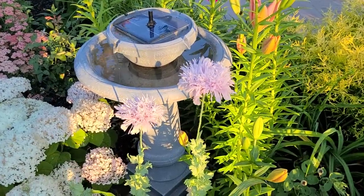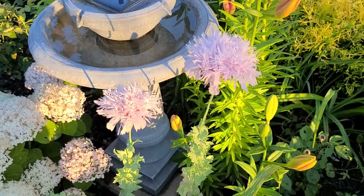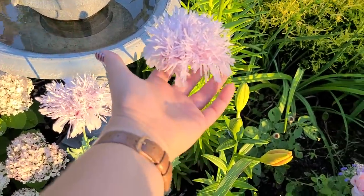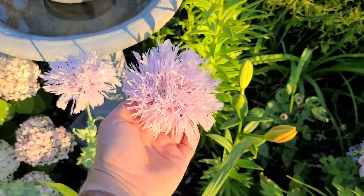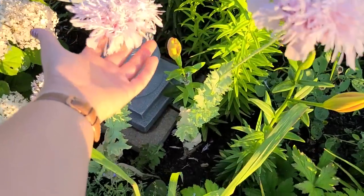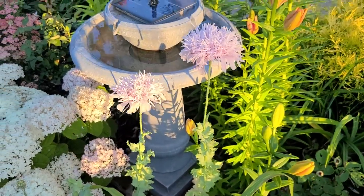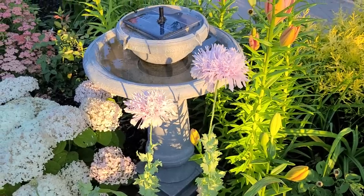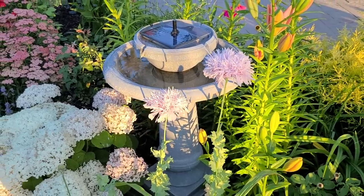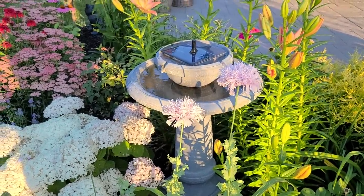These beautiful lilac pom-pom poppies were sown back when there was snow on the ground - I scattered the seeds on top of some snow, and they are absolutely beautiful and fluffy. I love them. Once they're done blooming I'm going to let the seed heads dry out and collect the seeds so that hopefully I can grow them again next year.